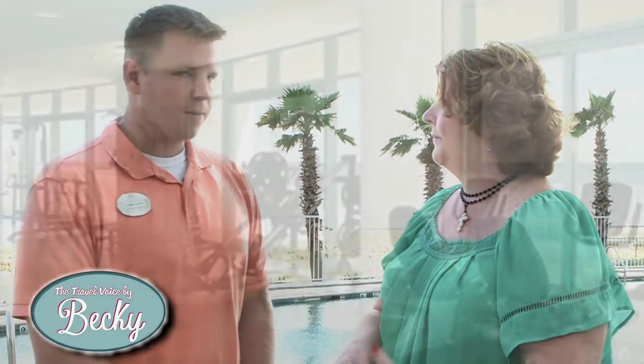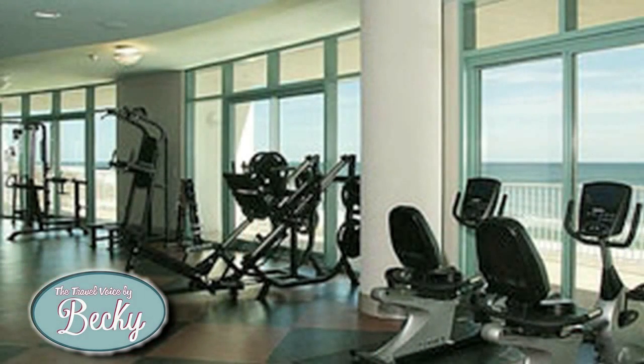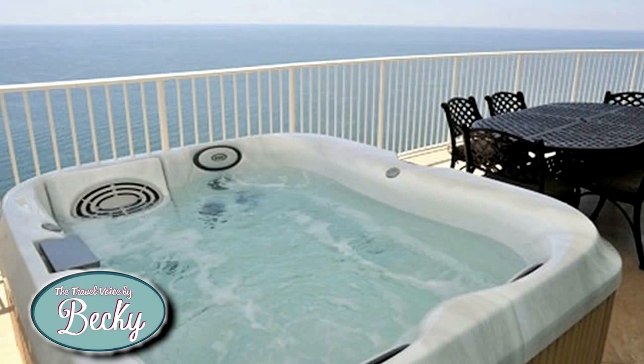There are also fitness centers in each tower — gulf-front, so you can exercise with a view. Additional amenities include saunas and steam rooms. Of course, every room has its own hot tub on the balcony and a gourmet grilling station on the deck. There's also an outdoor bar and grill called Change of Pace where guests can get food.